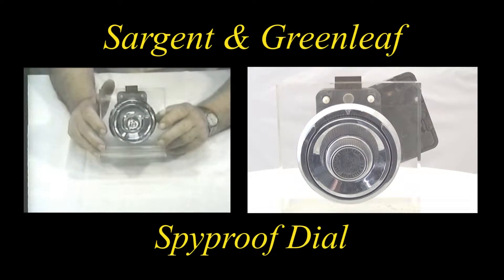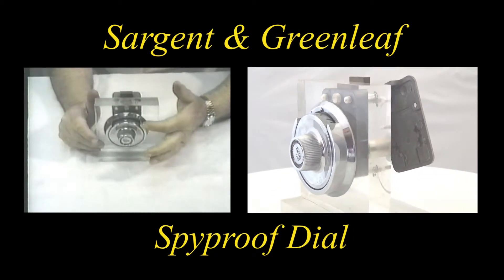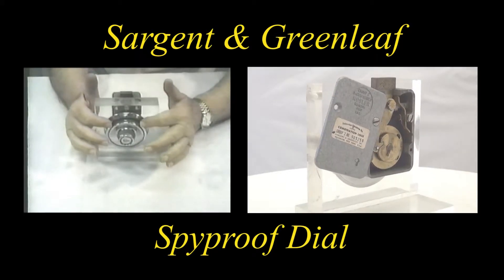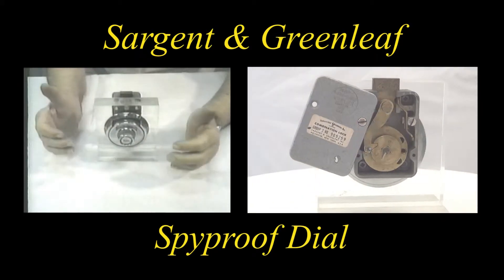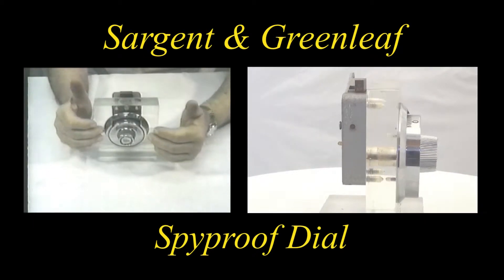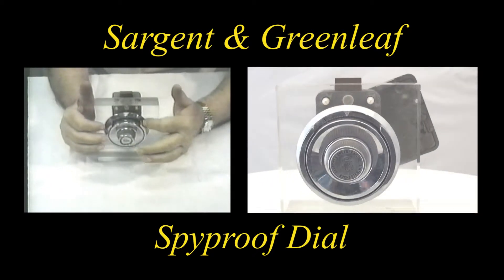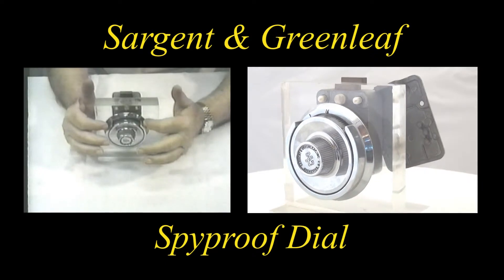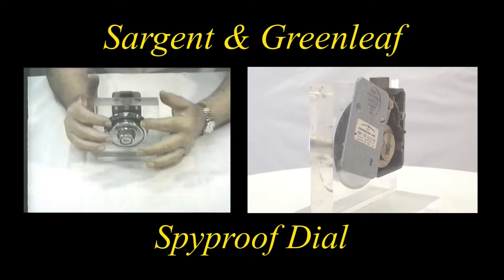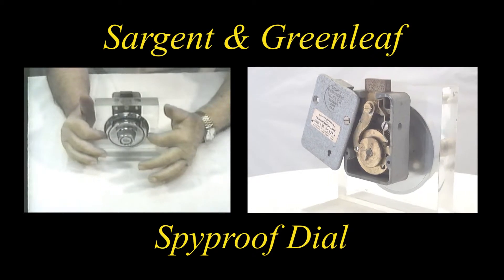This combination lock shows the early version of the spike-proof dial, in that there's limited visibility of the numbers to restrain people who wish to be onlookers in learning what numbers were dialed. The numbers are on the outer edge of the dial, and once they are out of the viewing area, it is impossible to see them.